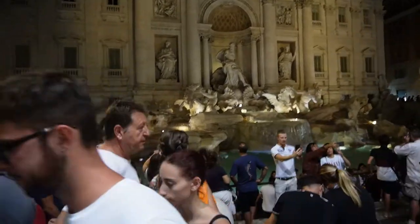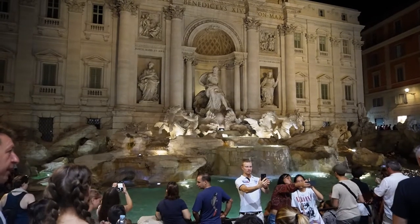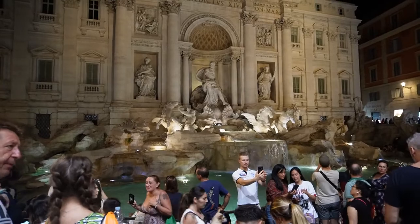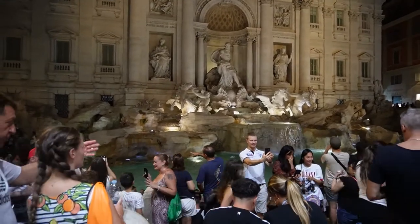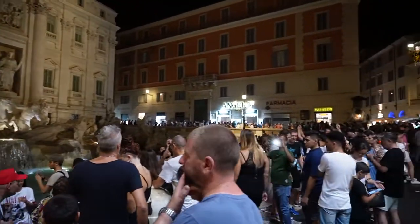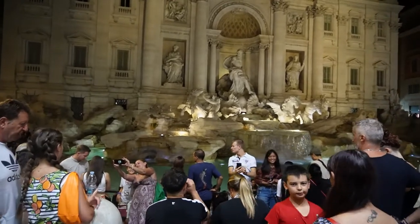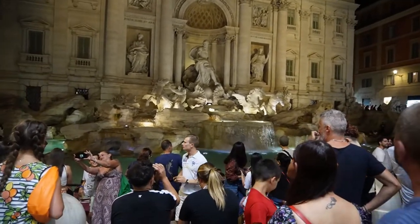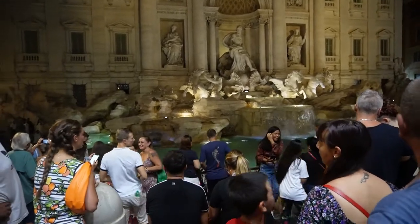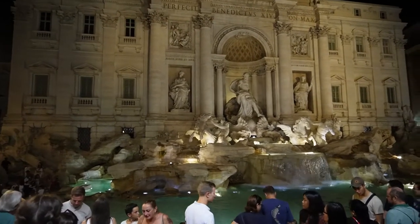Fontana di Trevi is one of the most spectacular fountains in the world. It was designed and built by Bernini and it's a representation of Neptune, the god of the seas. The legend says you should drop a coin in the fountain so that you can come back to Rome, and approximately five million euros every year are thrown into the Fontana di Trevi. Here you can see thousands of tourists in this square. The water you see here arrives from Tivoli, a city near Rome approximately 70 kilometers away, and it still uses a Roman aqueduct to bring the water here.